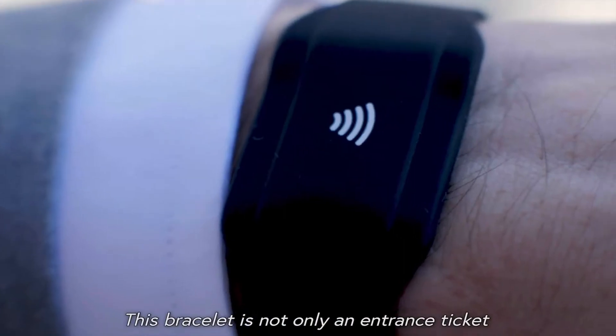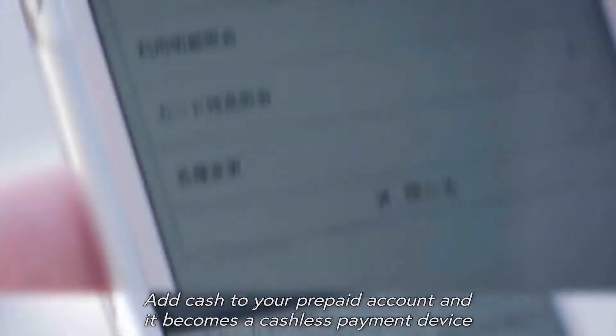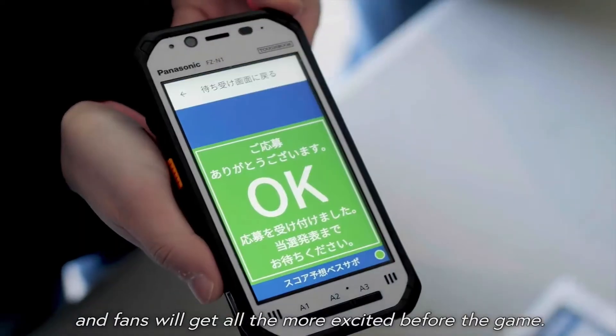This bracelet is not only an entrance ticket — add cash to your prepaid account and it becomes a cashless payment device, which allows you to have access to a wide range of activities. Fans will get all the more excited before the game.